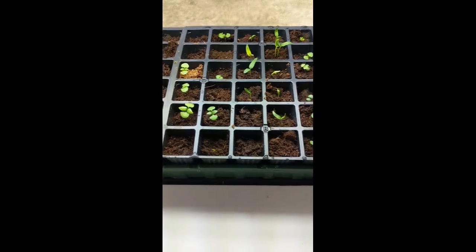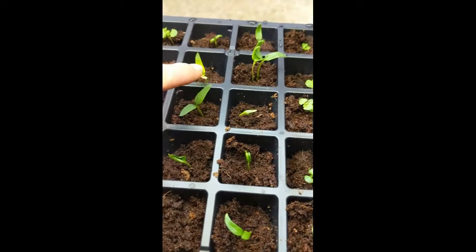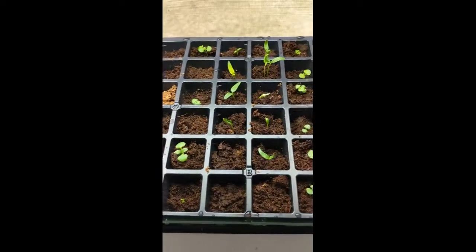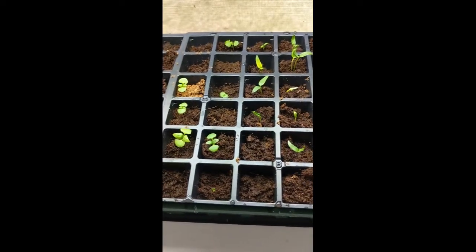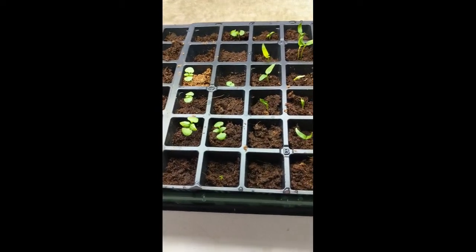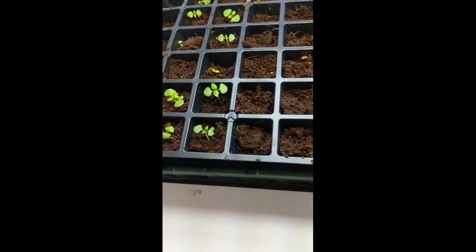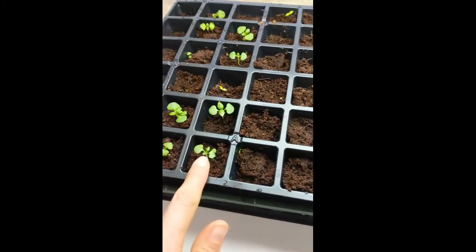The last tip I have is if you start to see some browning — and actually what I thought was brown there is the actual seed still attached. I love when you can see how the leaves emerged from the seed. But if you have brown tips or dryness around the edges of your leaves, that means they're actually too close to the light — they're getting too much light or too much fertilizer. That's why I'm not fertilizing right now; they have everything they need with these first cotyledon leaves, because they're not true leaves.